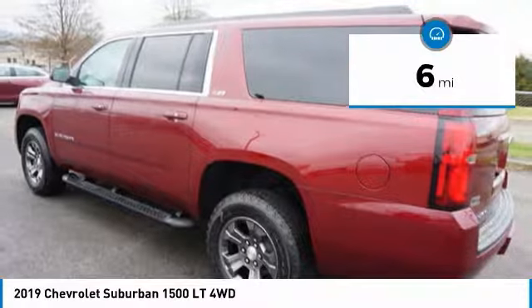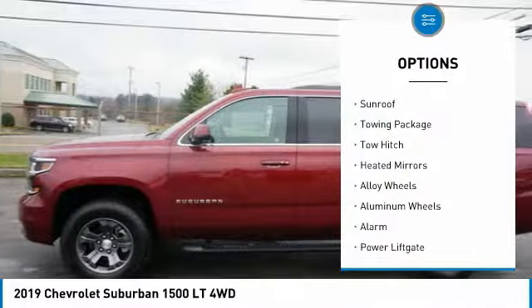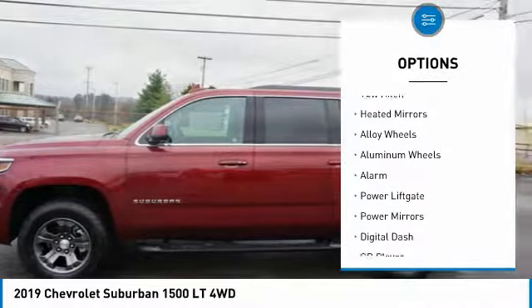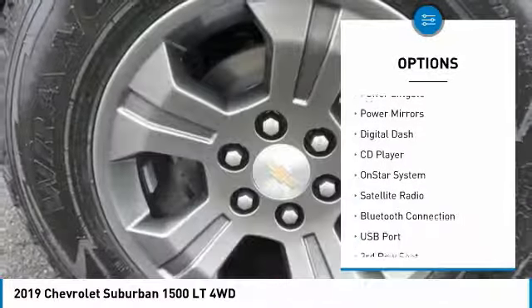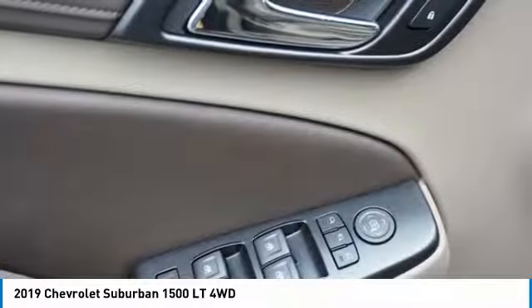Here are some of this vehicle's great options: four-wheel drive, sunroof, towing package, tow hitch, heated mirrors, alloy wheels, aluminum wheels, alarm, power lift gate, power mirrors.